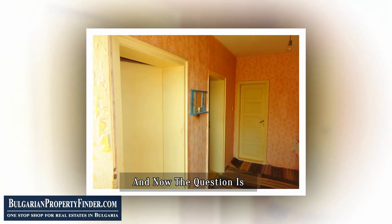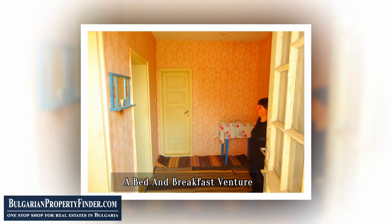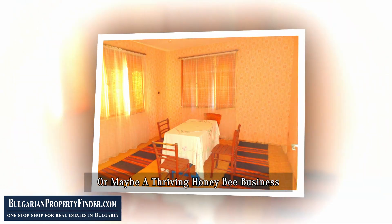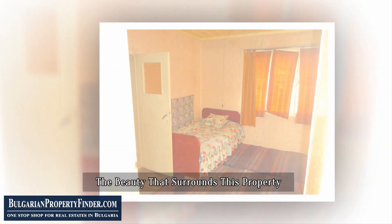And now the question is: could this be your chance for a fresh start? A small farm, a bed and breakfast venture, or maybe a thriving honeybee business? The possibilities are as boundless as the beauty that surrounds this property.